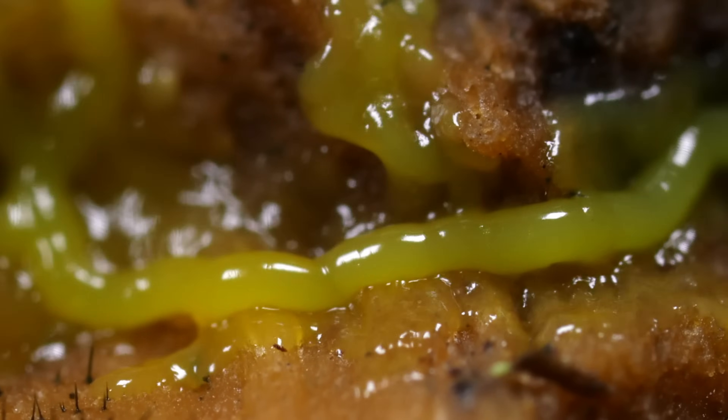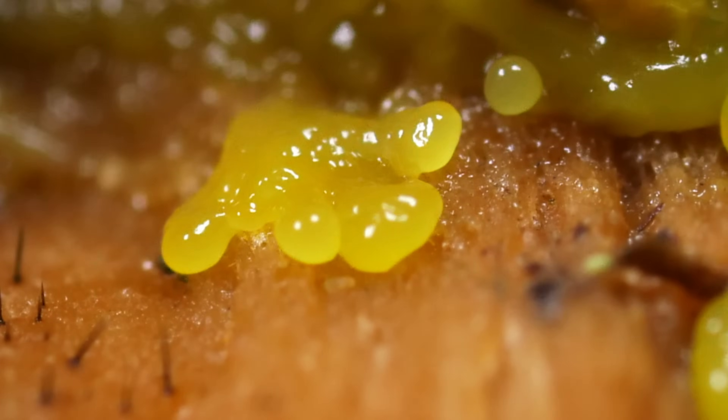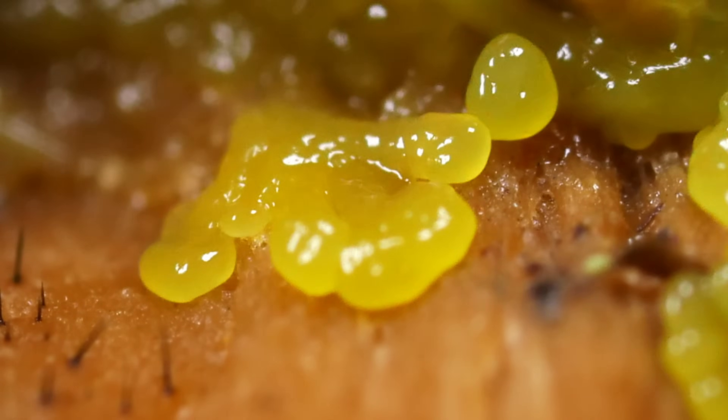A slime mold exists at the boundary between liquid and solid. Each one is like one big cell, and it moves in a very strange way. See how it pulses a little bit forward, a little bit back, spreading and searching for bacteria or fungi to eat.